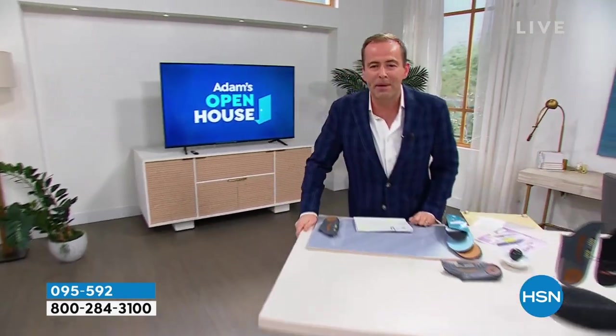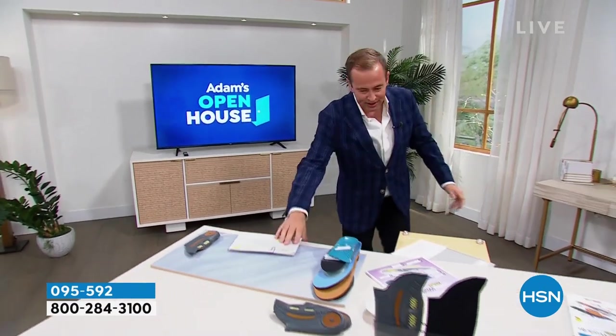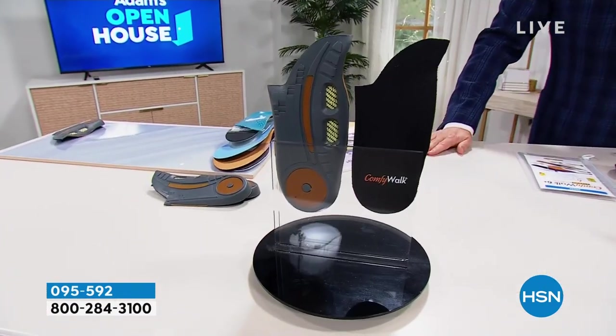Around the world they are changing the way people feel about their high heels and their sneakers. Welcome to the world of Comfy Walk.